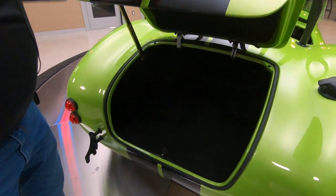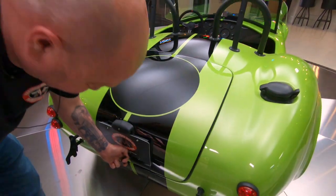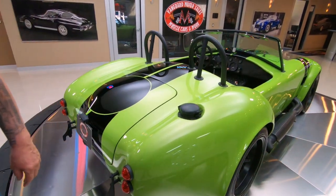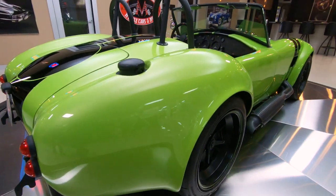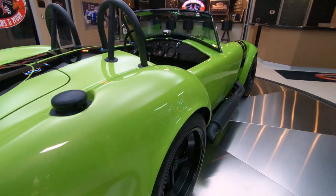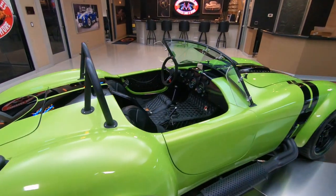Inside the trunk there — all nice and clean. Plenty of room in there for some lawn chairs or maybe some little tiny golf clubs. When you look down the side of it, she's straight as can be. This is the view that most people are going to have of the car from the back, because she's going to be out front — I don't care who you're up against.